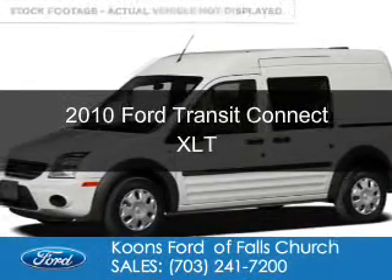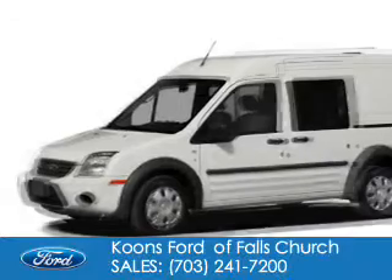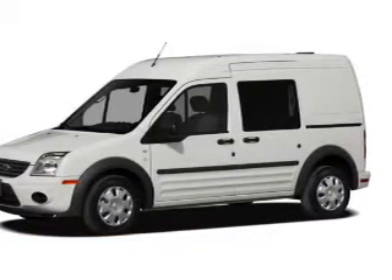This is a used 2010 Ford Transit Connect, powered by front-wheel drive, a 2-liter, 4-cylinder engine, and a 4-speed automatic transmission.